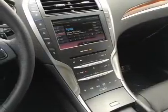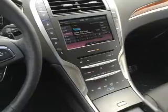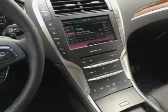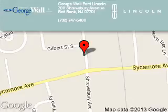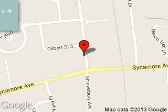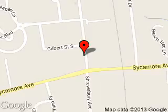Great quality at a great price. Call or click to contact us today. George Wall Lincoln is dedicated to doing everything possible to ensure that the experience you have selecting your next vehicle is a pleasant one.